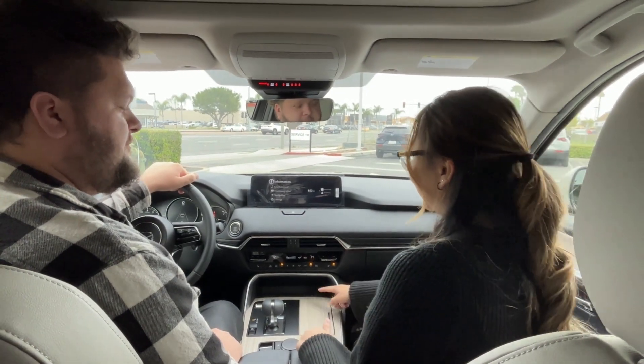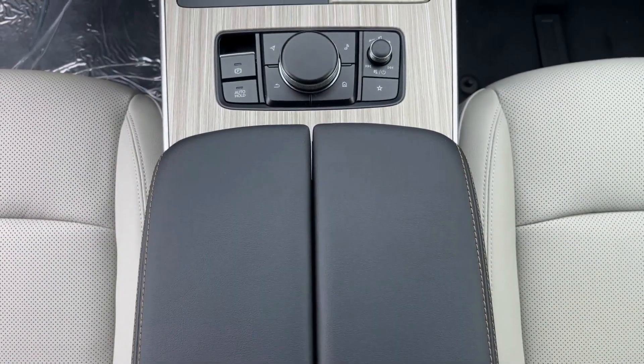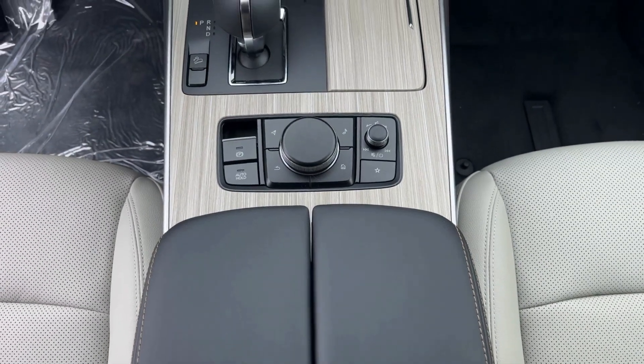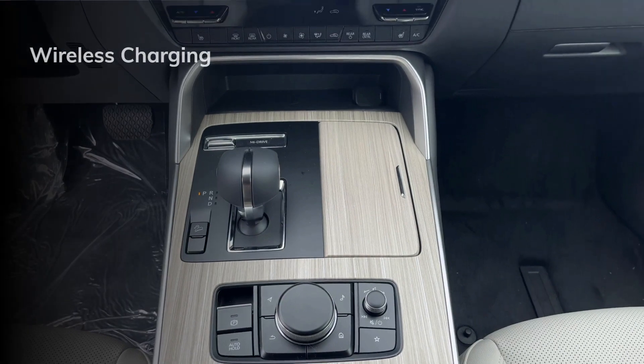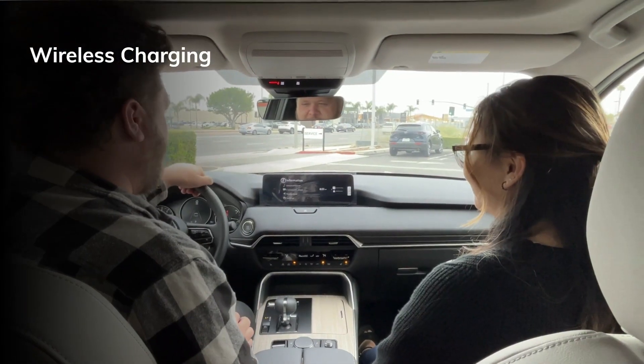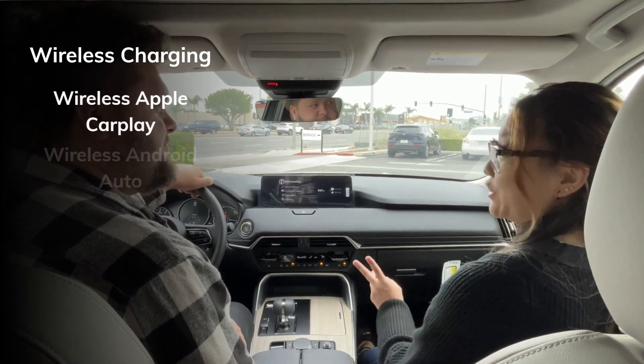Mazda has a newly designed interior with wood trimmings in the front center console as well as on the door accents — it looks super sleek. This is a wireless charging pad for your phone. It probably connects to Apple CarPlay pretty seamlessly. It does — it's actually wireless Apple CarPlay or Android Auto.